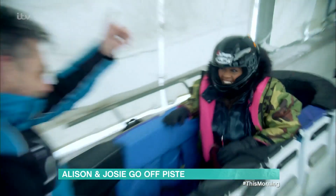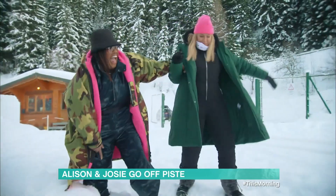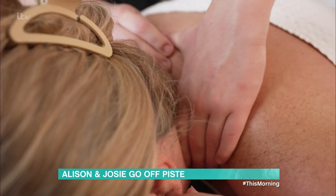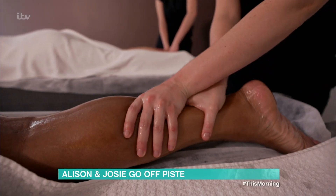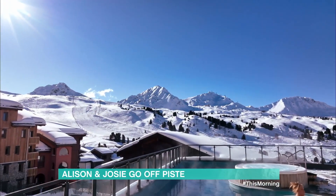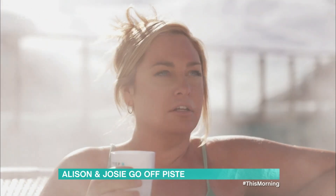But before Al signs me up, time to make a swift — OK, not-so-swift exit. And after all that speed, it's time to slow down. This is life, man. I do like your hot tub at home, but I think the views here just top it. Yeah, but you can go naked in my hot tub. True.